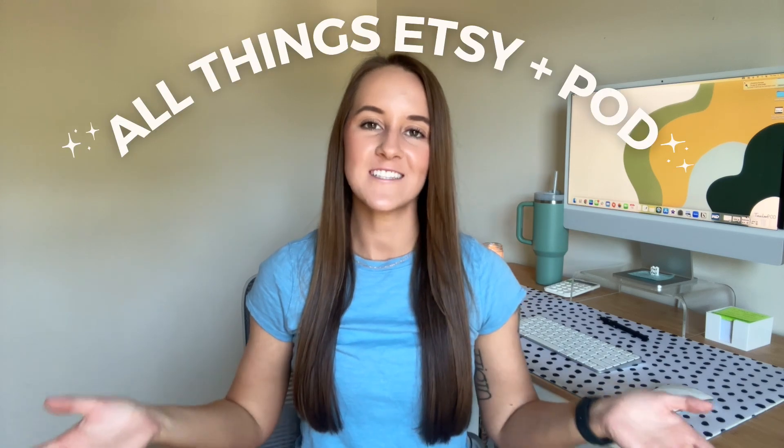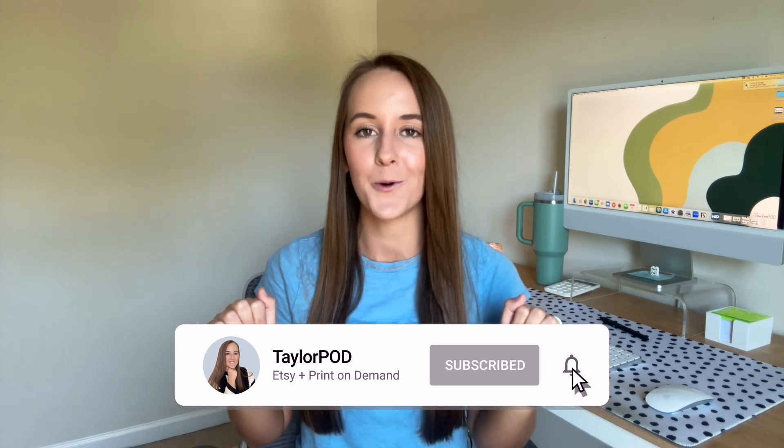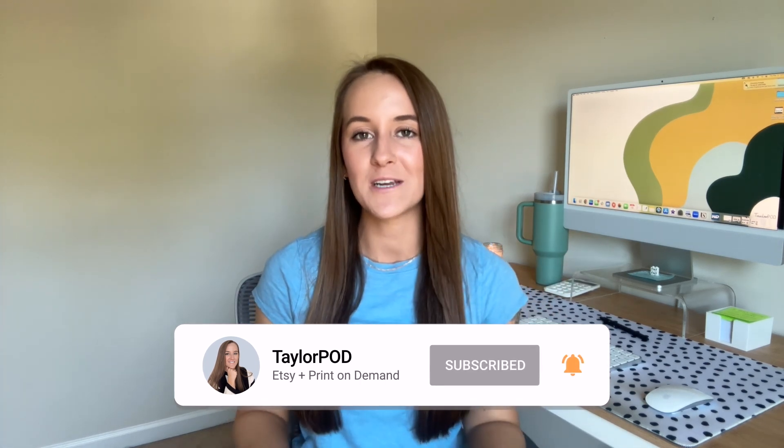My name is Taylor and my channel is focused on all things Etsy and print on demand. If those are two things that interest you, I hope that you will boop that subscribe button down below. Here on my channel, I share my journey with my Etsy and print on demand business, as well as share the tips and tricks that I've learned along the way.